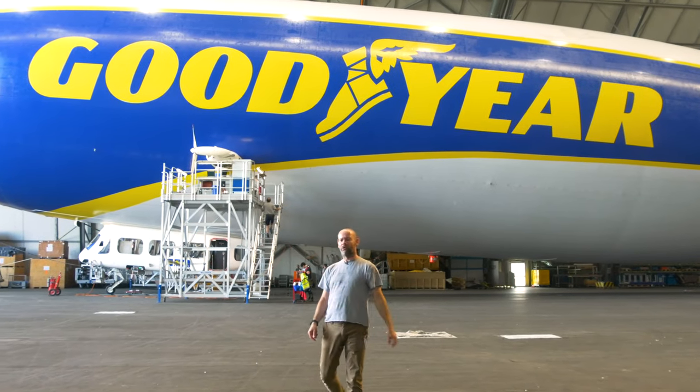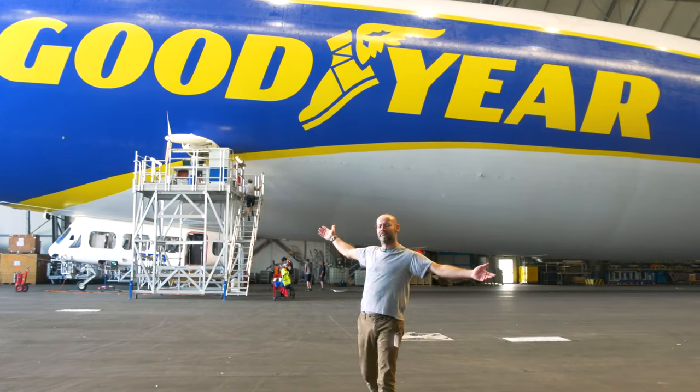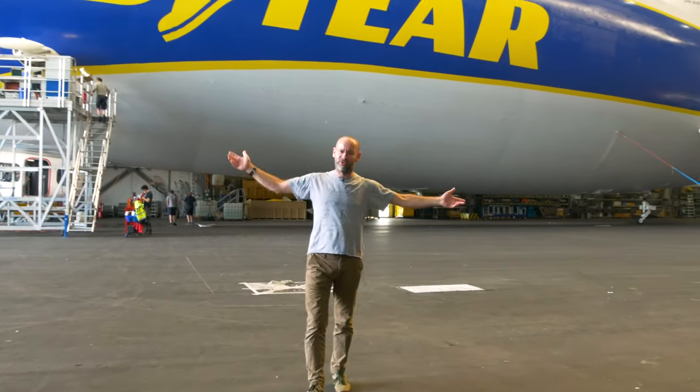Hello and welcome to the 2020 Autocar Christmas Road Test. Not much of a reveal here, is it? It is the Goodyear blimp.